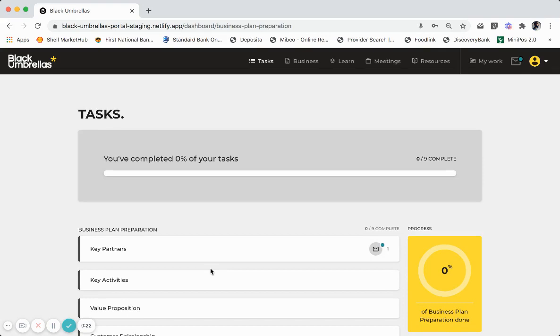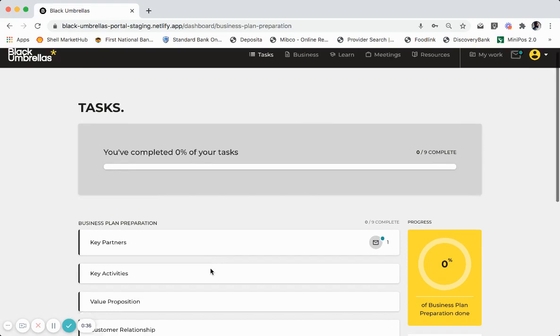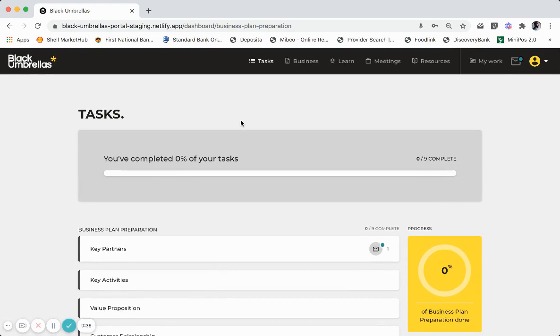This video will give you a quick overview of your Foundation Program Virtual Incubator. The Virtual Incubator is an online platform and tool to help you, the entrepreneur, through your journey with Black Umbrellas. During your journey, you will be required to complete a certain amount of tasks in order to build your business plan, your business pitch deck and your business model canvas.